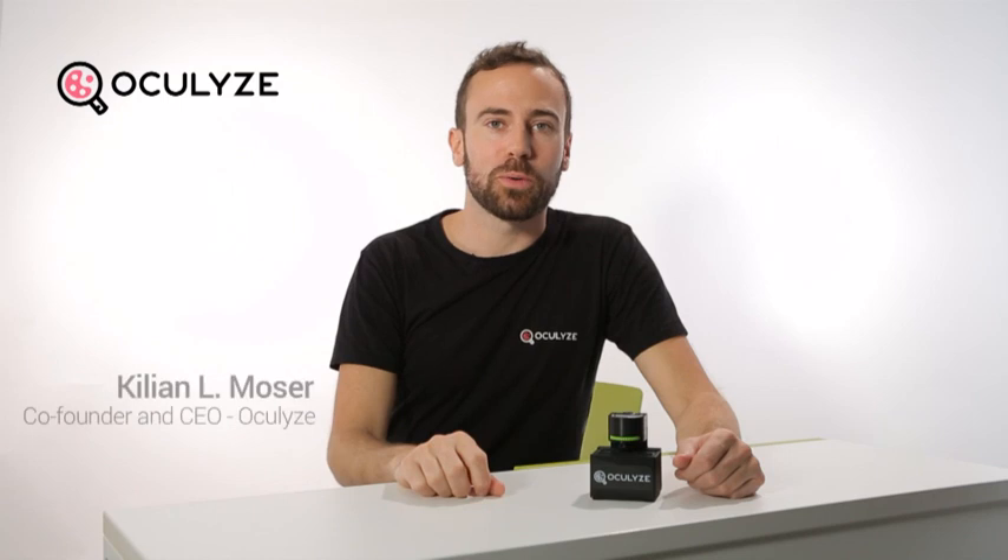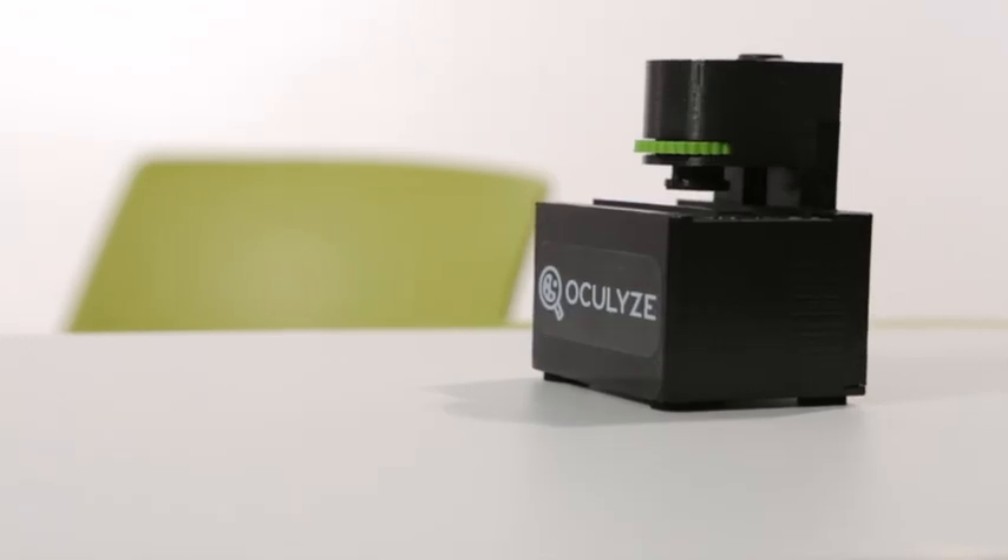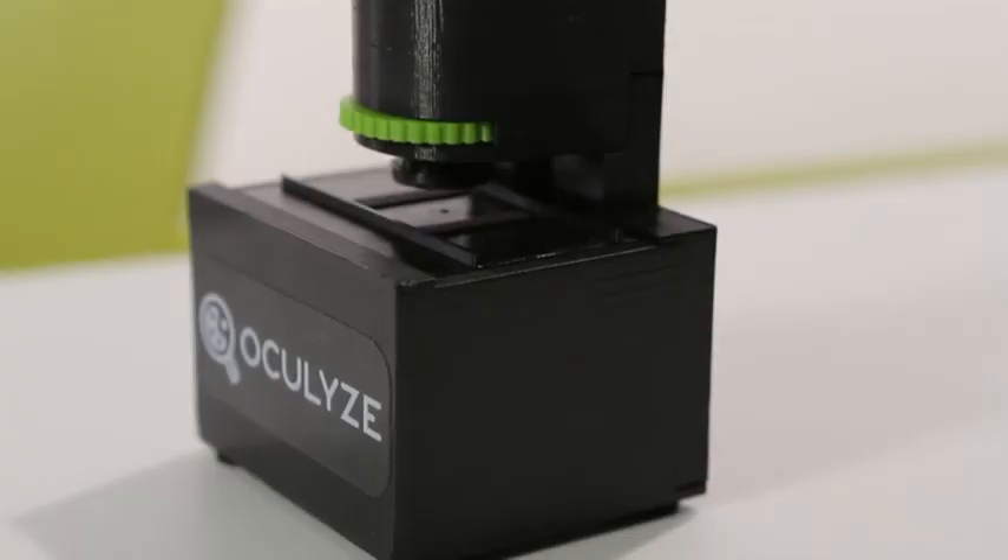The Oculyze Better Brewing 2.0 is our most innovative solution to the age-old problem of yeast counting. Its compact size means that it can fit in the palm of a brewer's hand. Weighing only 200 grams, it's the lightest automatic microscope in the world.